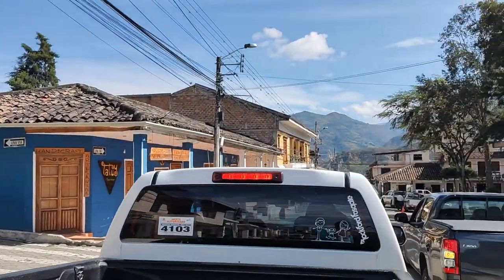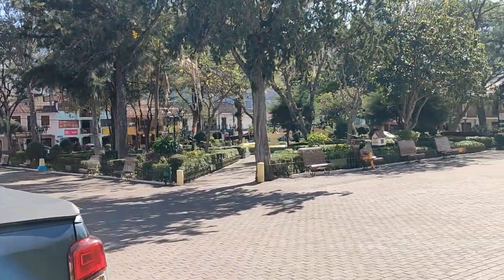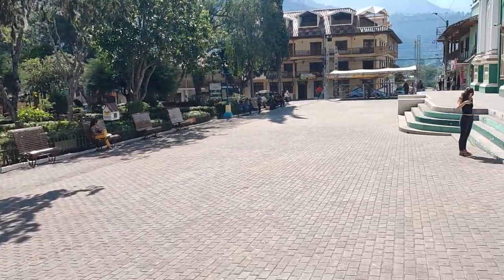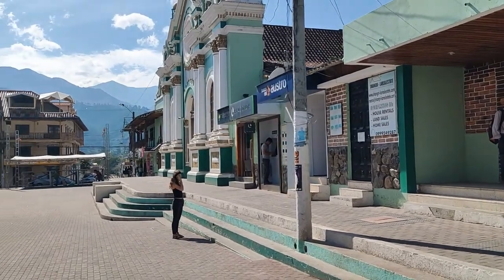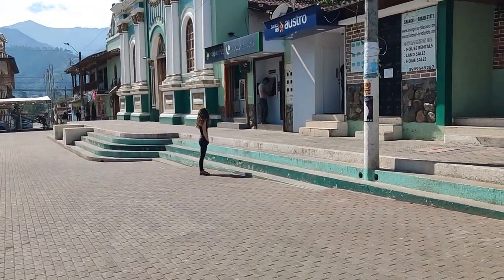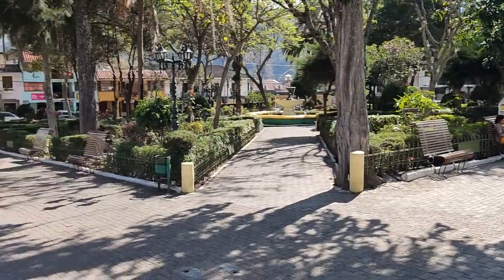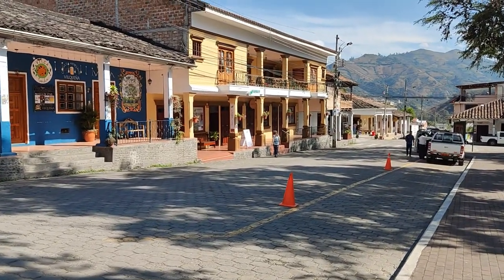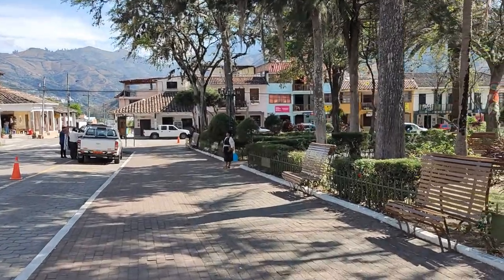There's also the plastic store — anything plastic you can buy in there, pots, pans, things like that. And right here is the central park. Every central park in Ecuador has a church overlooking it, and you have all the different ATMs here. Yes, you can use your US credit cards at those ATMs. It's a little early this morning but a few people are still getting out and about.